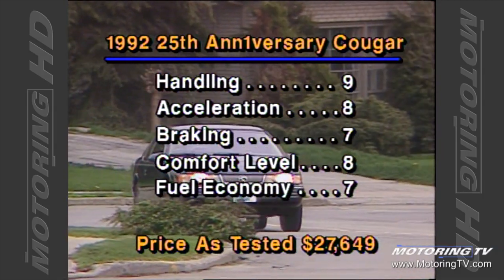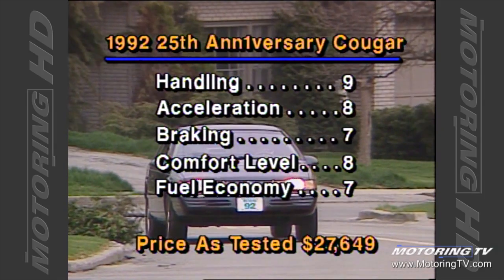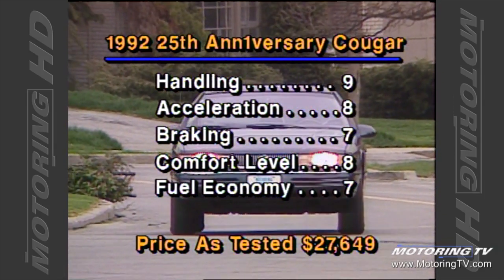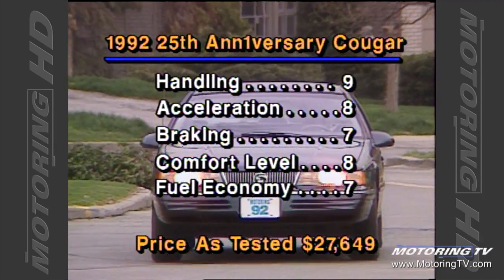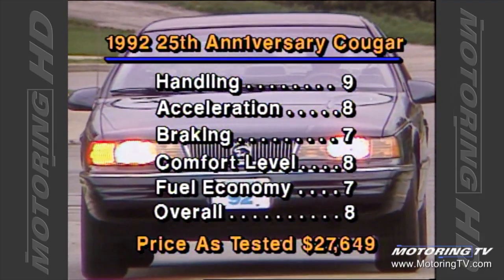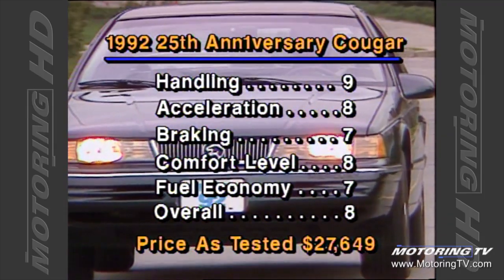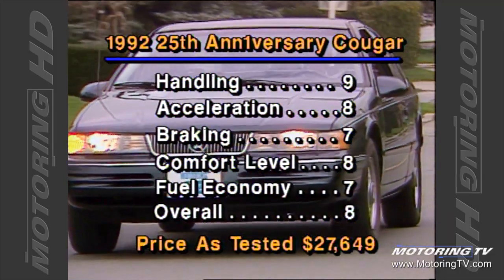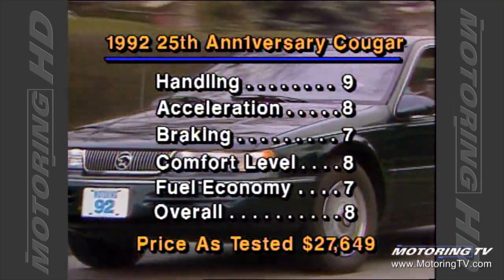Fuel economy is not one of this car's fortes. During the test, we averaged a rather thirsty 14 litres per 100 kilometres, or 20 miles per gallon. High and low figures were 28 and 18 respectively. The Cougar successfully blends luxury and performance in an appealing package that offers the best North America has to offer — V8 power in a rear-wheel drive car.